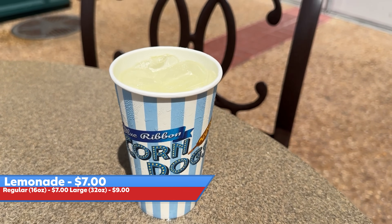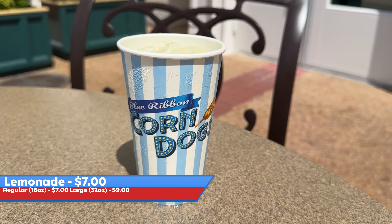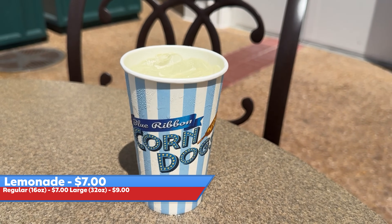The lemonade is supposedly fresh squeezed lemonade. It's fresh — I can tell. It tastes like a carnival lemonade — that is the best way to describe it.